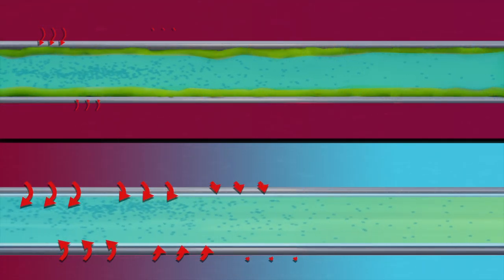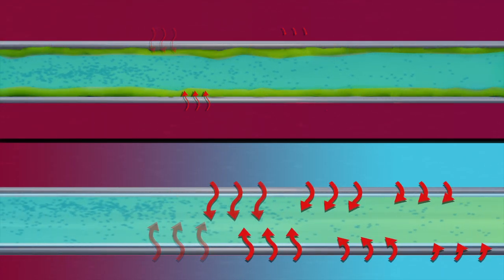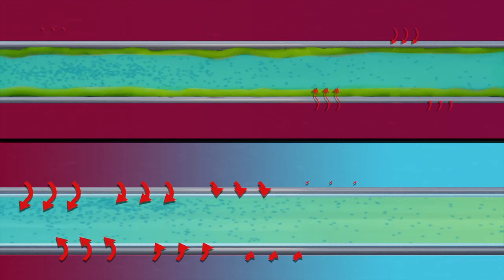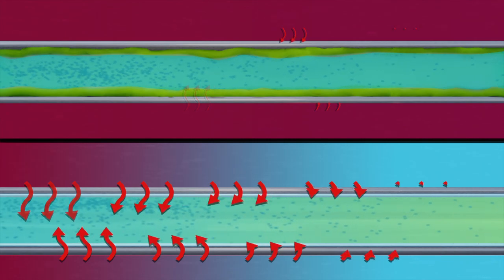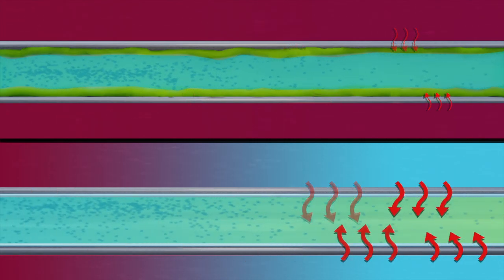By preventing fouling, HEDEX allows exchangers to operate at maximum efficiency, preserving heat transfer capability, greatly extending the span between maintenance and cleaning cycles, and delivering significant cost savings for operators.